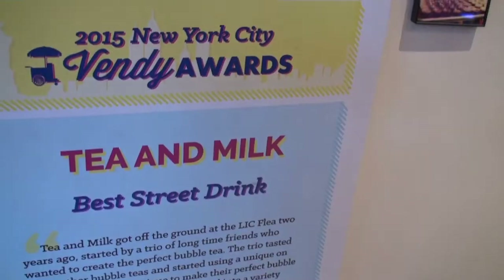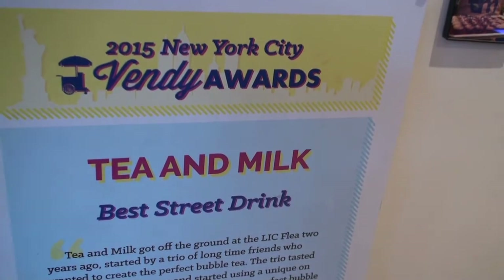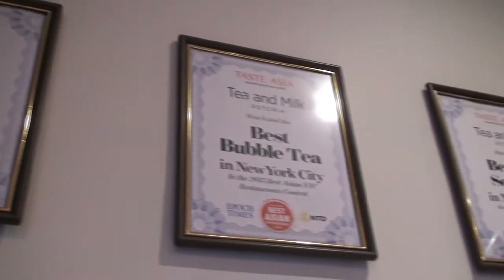You guys seem to have a lot of achievements. We actually won best service in New York City, best tea selection, and best bubble tea in New York City in 2015 through the Taste of Asia event. We were also recently recognized by Time Out New York as one of the top ten places to have bubble tea. We're also in Business Insider — they actually came over here and made a video about us. Honestly, we couldn't be happier about all this recognition. It just goes to show that hard work pays off.